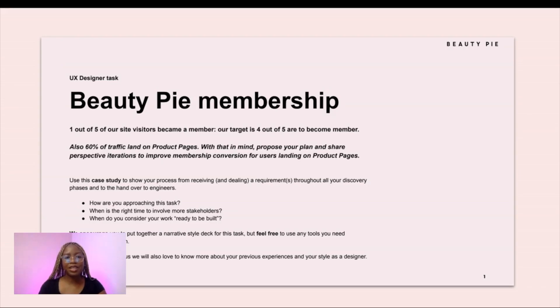So this was the brief I got from Beauty Pie and it's about the Beauty Pie membership. One out of five of their site visitors become a member, and their target is for four out of five visitors to become a member. Also 60% of traffic lands on product pages. With that in mind, propose your plan and share prospective iterations to improve membership conversion for users landing on product pages. Use this case study to show your process from receiving requirements through the discovery phase and to handover with engineers. How are you approaching this task? When is the time to involve more stakeholders? When do you consider your work ready to build? They encouraged a narrative style deck but you can feel free to use any tools.